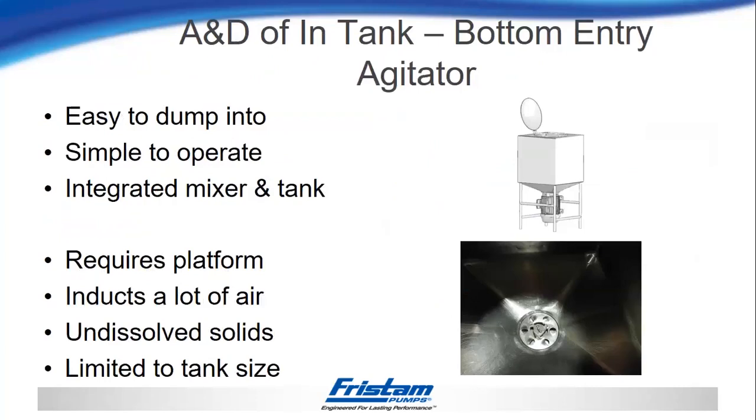The next mixer — the liquefier or bottom entry tank mixer. Advantages: it's simple for the operator to dump ingredients into the top port and let it mix. It's also a completely integrated unit — you have a mixer and tank already designed to work together. Disadvantages: it will require a platform for operators since the top of the liquefier might be six or eight feet in the air. Because of the large surface area being turned over by the impeller blade, it will introduce a lot of air into your product. These will also leave undissolved solids, and you're limited to the size of the tank you purchased.